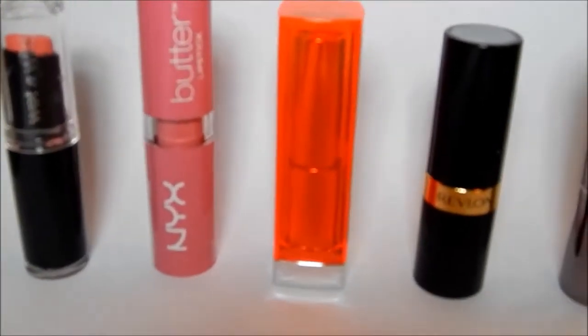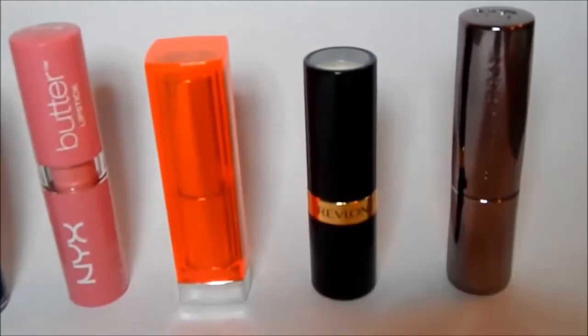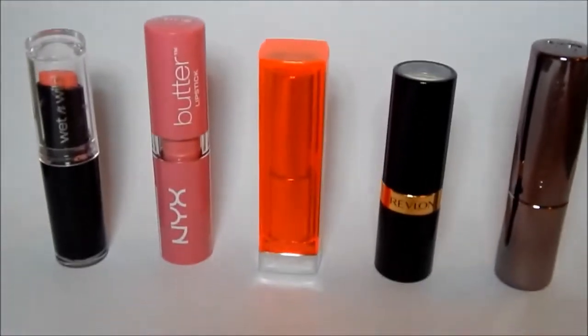Hey everyone, welcome back to my channel. The video I have for you today is going to be my top 5 spring lipsticks, so let's jump in and get started.